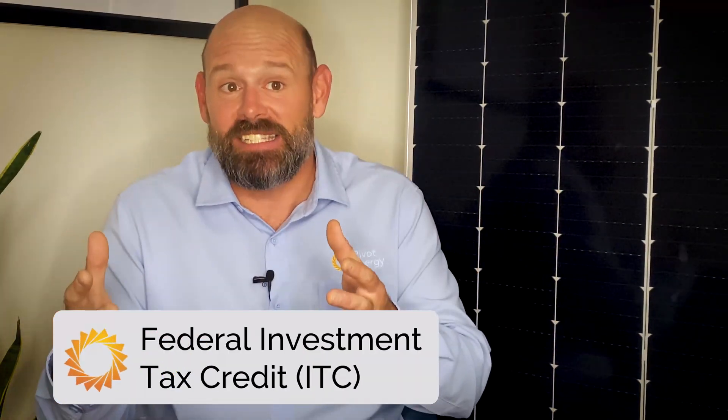Today we're diving into the Federal Investment Tax Credit and the most recent extension in 2020. We'll show you how this tax credit works and how you can take advantage of it for your commercial project. So let's start with what the Federal Investment Tax Credit is. Investment tax credit is such a mouthful, so I'll refer to it as ITC from now on — the solar industry does refer to it as the Federal ITC.